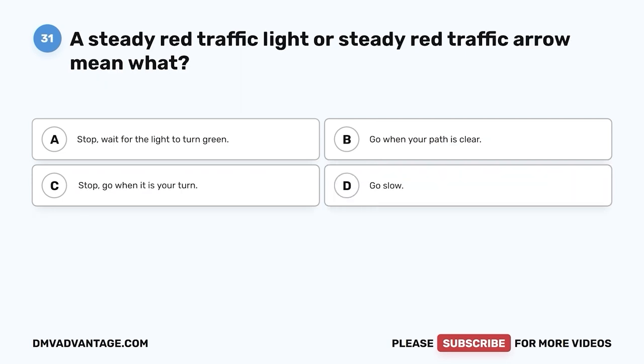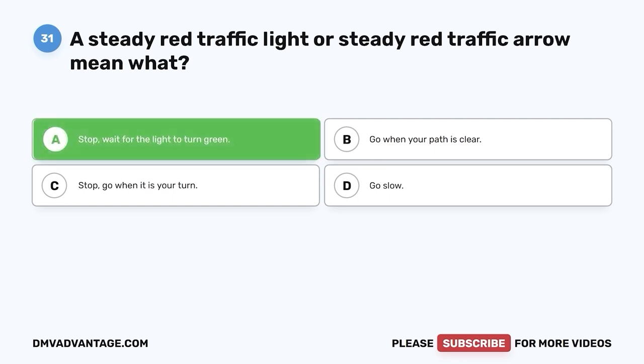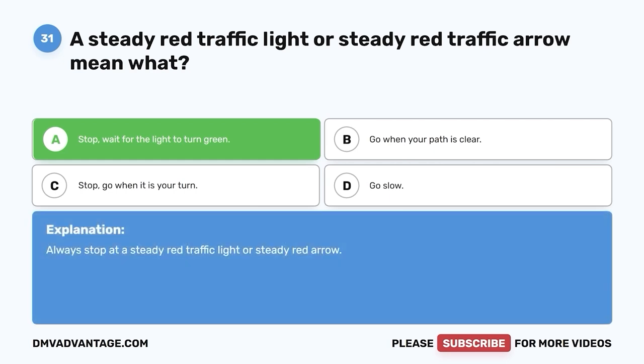Question 31. A steady red traffic light or steady red traffic arrow means what? A. Stop — wait for the light to turn green. B. Go when your path is clear. C. Stop — go when it is your turn. D. Go slow. The correct answer is A: stop and wait for the light to turn green. Always stop at a steady red traffic light or steady red arrow.